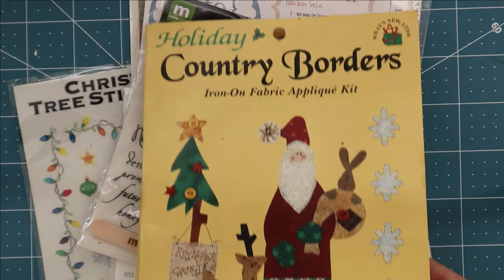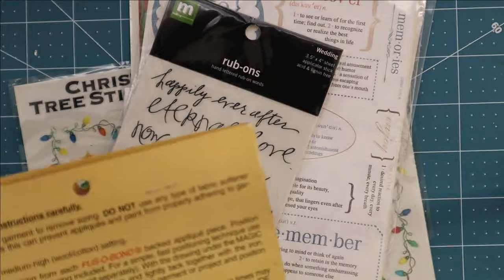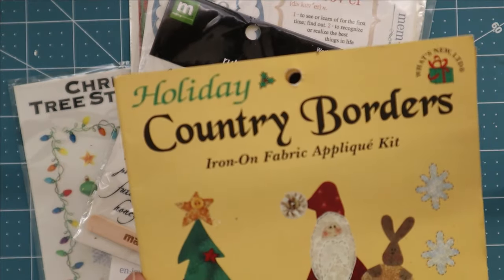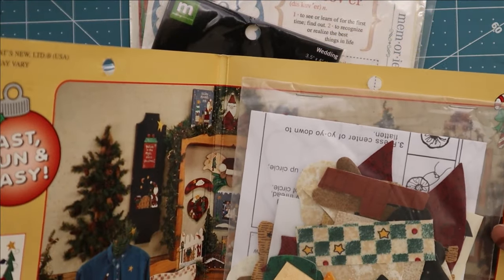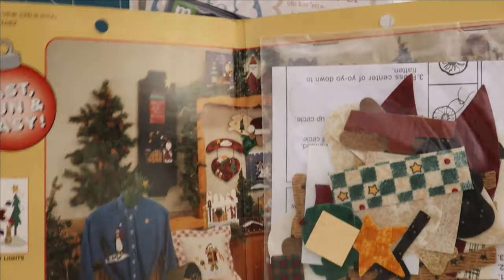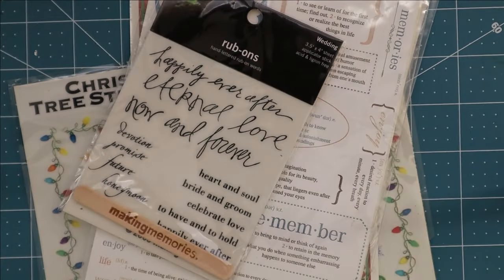This was cute — I don't know if I'll use it or try to sell it. It's called Nick and Rudy and it's a Country Holiday Border Applique Kit, made by What's New Limited. There's no year on it so I don't know exactly when it was made, but probably a long time ago. It's a cute little applique kit, brand new in the package — it would actually make a really cute greeting card.